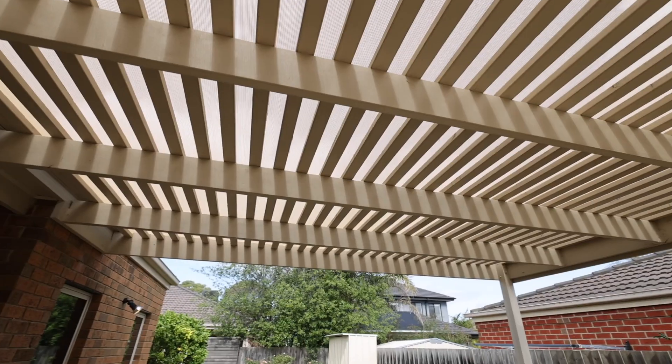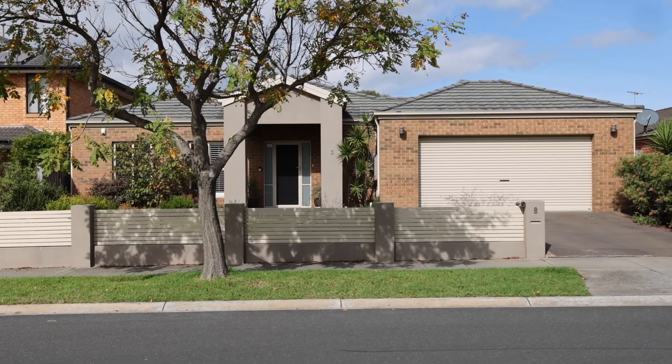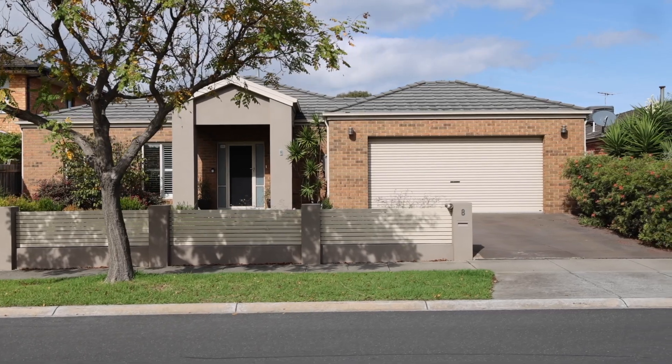A fantastic family home all on one level and as you can see by the video, immaculately presented and maintained. Ladies and gentlemen, it's number 8 Highland Street in Mordialik. I look forward to seeing you at one of my many open for inspections.